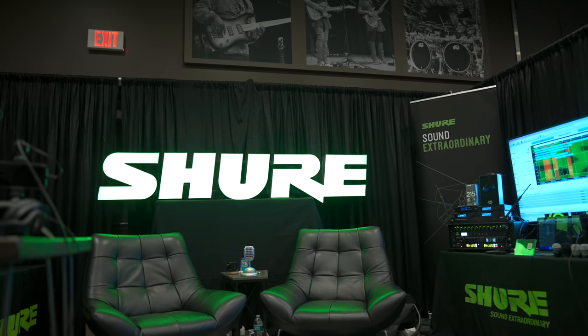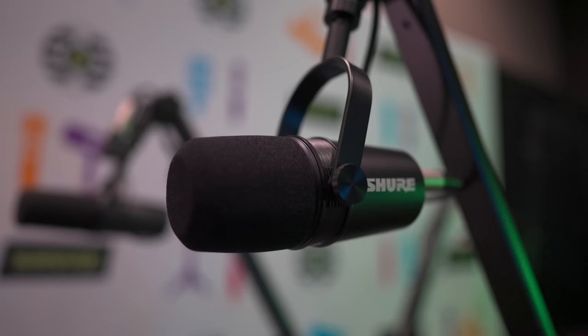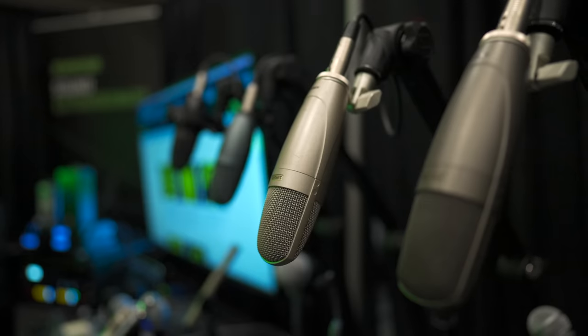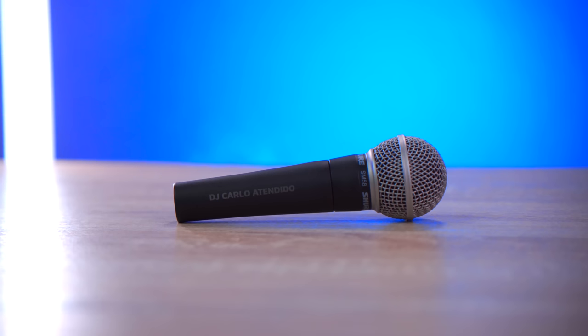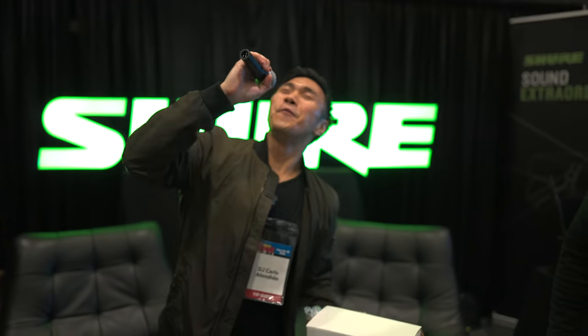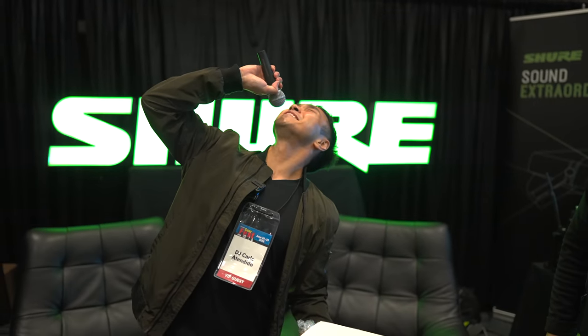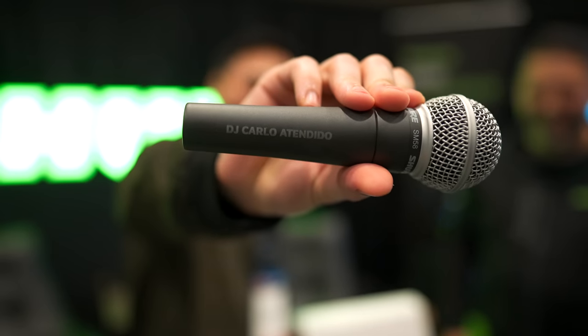The next booth I checked out was Shure's. On display were a bunch of their headphones and iconic microphones. One of their most popular microphones is the SM58, as it's durable, affordable, and reliable. My favorite thing about it is that it just works and does its job incredibly well. So if you're just going to get one microphone for DJing and performing, this is the one to get.